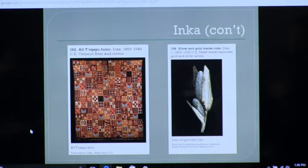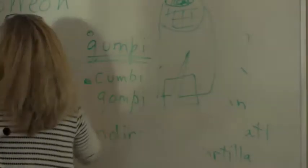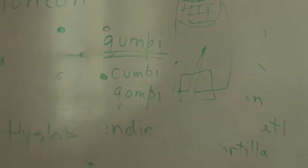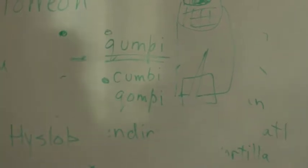This type of cloth — the fanciest cloth done by the best weavers — is called kumpi. It might be called kumbi or compi. Anyway, it had a category all of its own. It had a word for the best cloth as a concept, because these were very textile-oriented cultures.